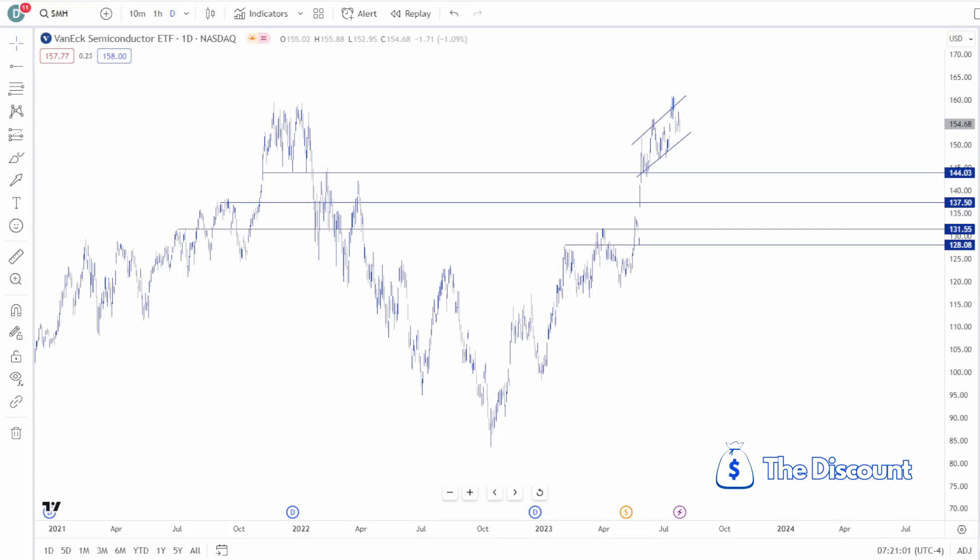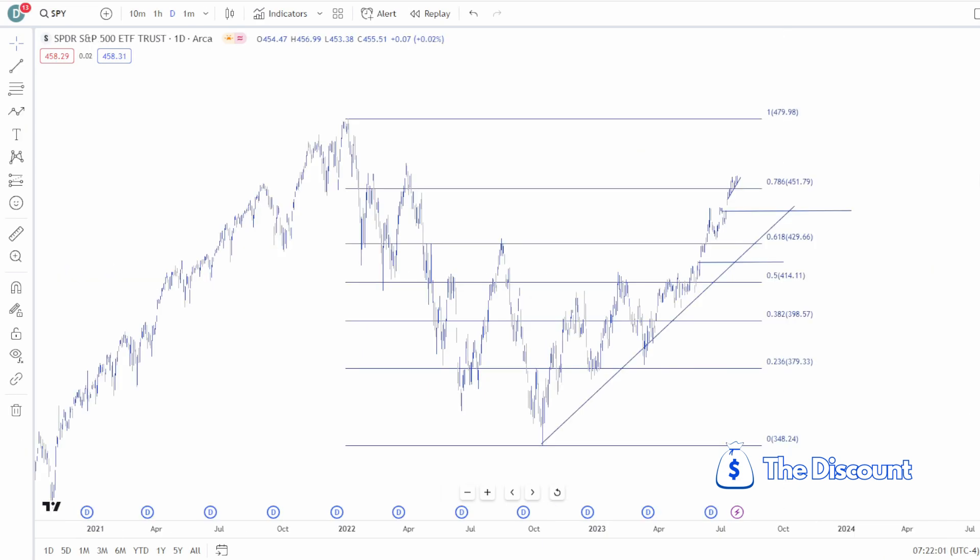Welcome back. This is a quick midweek market update now that we have the FOMC behind us. Today we're going to go over the S&P 500, Nasdaq, semiconductors, Russell 2000, and the majors in crypto — Bitcoin and Ethereum.